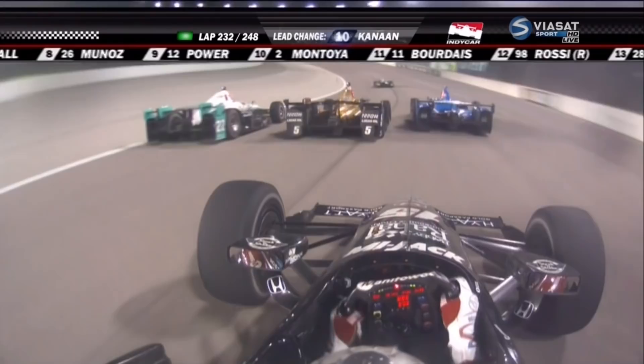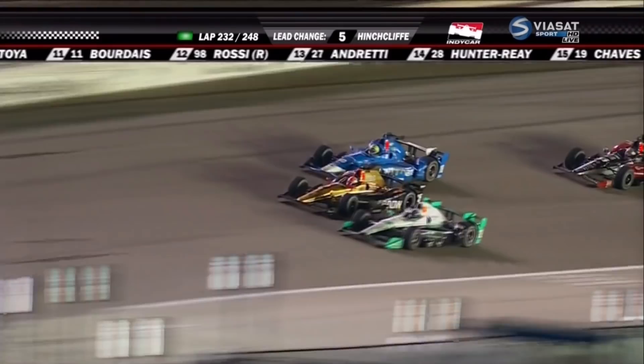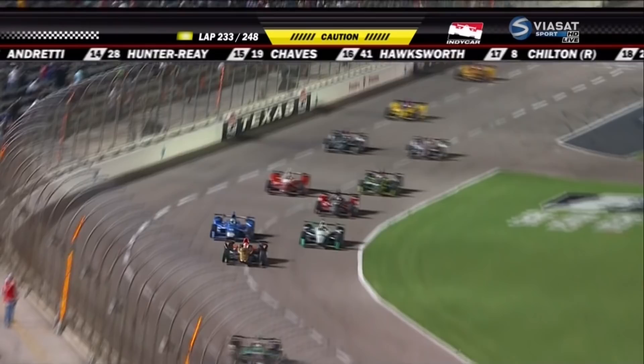Trying to get his lap. Tony Canaan almost into the wall there on the back stretch. That's for the race lead right there — three cars but only two of them going for position. Hinchcliffe in the middle, Canaan on the outside. Hinchcliffe for the race lead, dealing with the lap car of Simon Paginot. And we have a yellow.